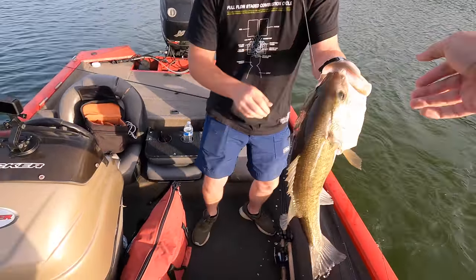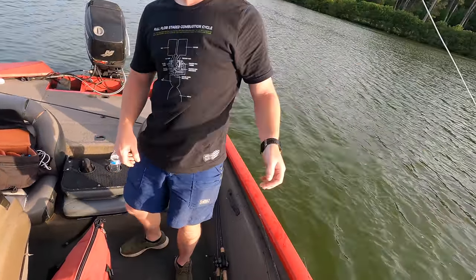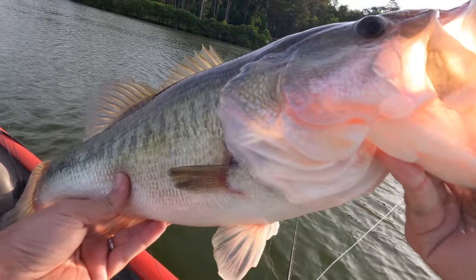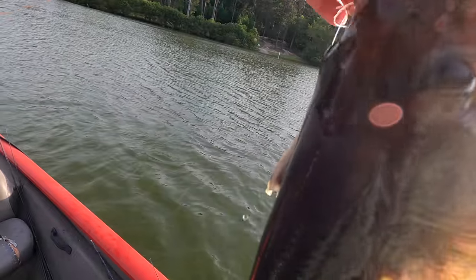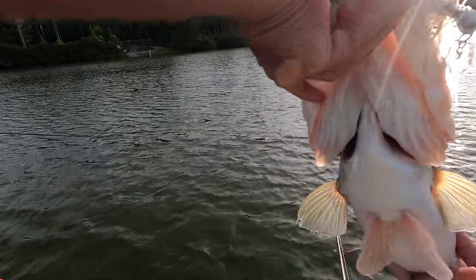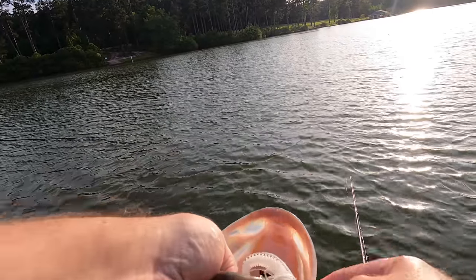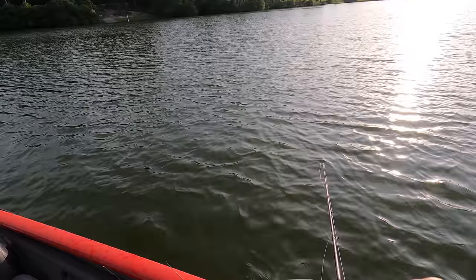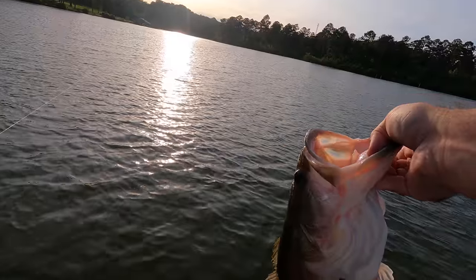That thing fought like it was a little bit bigger than that, but still — that's a giant! Late afternoon bite, man. I have not had a fish fight like that. It was just solid all the way through, but man that was fun. I had my heart racing — thought it may be a double digit there for a second. Hands down the best fight of the year. All right, head back out there.